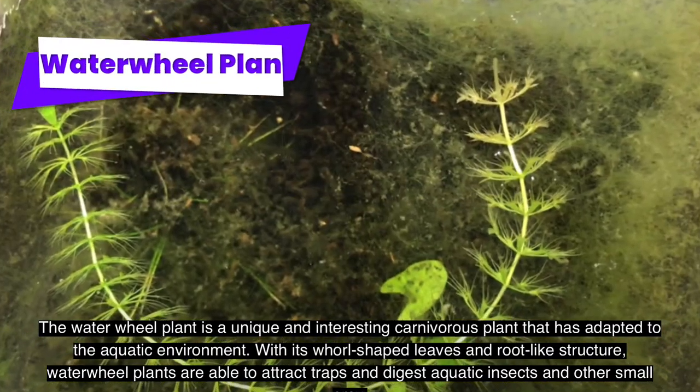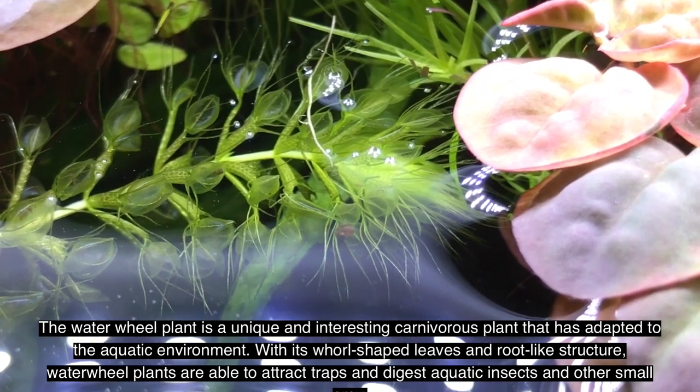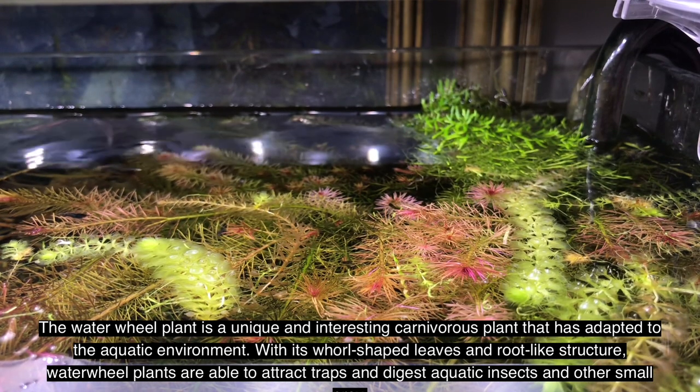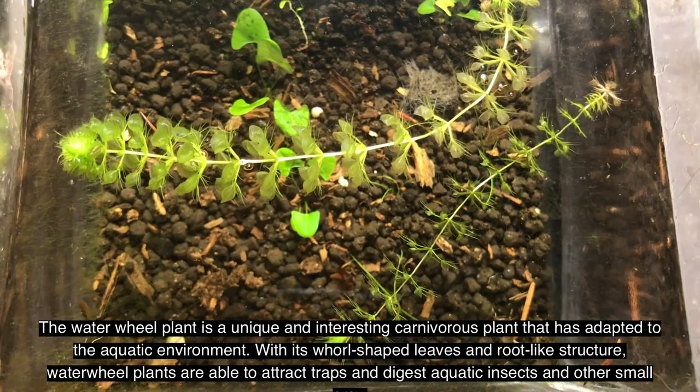The waterwheel plant is a unique and interesting carnivorous plant that has adapted to the aquatic environment. With its pole-shaped leaves and root-like structure, waterwheel plants are able to attract, trap, and digest aquatic insects and other small prey.